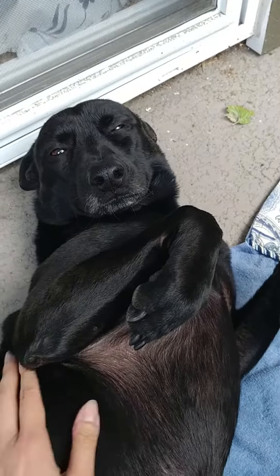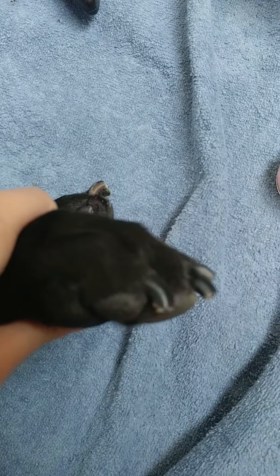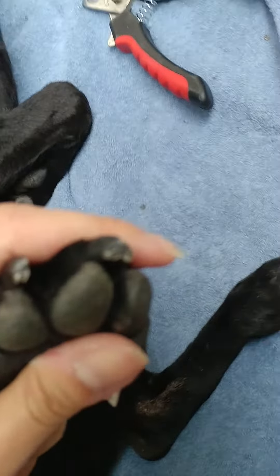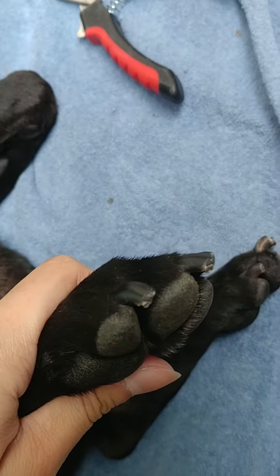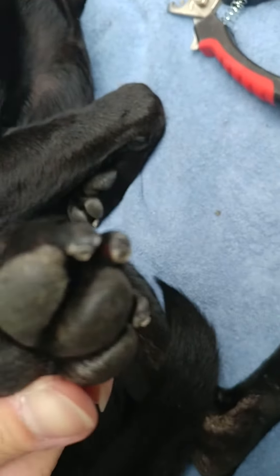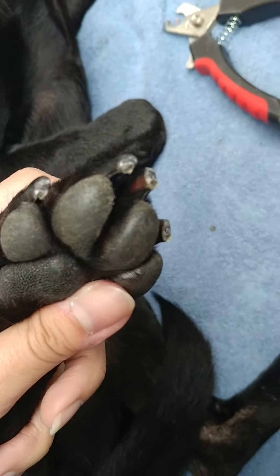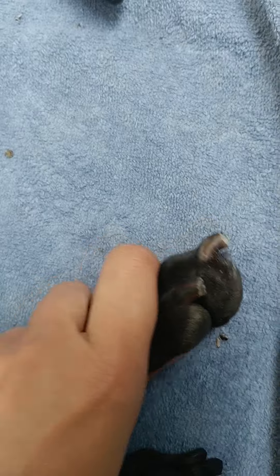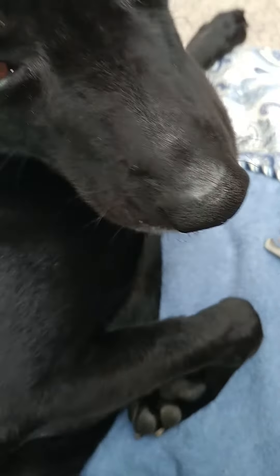He's very happy right now — he loves nail trimming. The back part, I just finished trimming it. You can see it's trimmed now. Good boy, good boy. Now I'm going to move forward to the front paw.